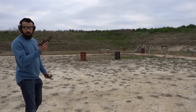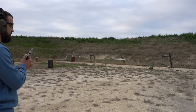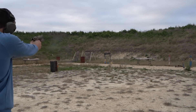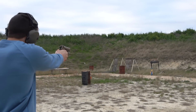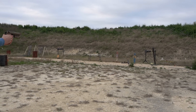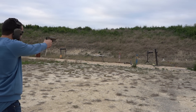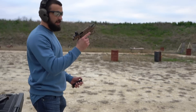Getting a little bold here — pushing out a little further and going for the smaller ground targets. Knocked over all my ground targets, so let's see if we can get those white ones.